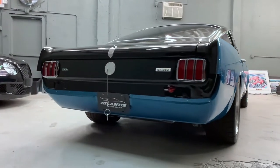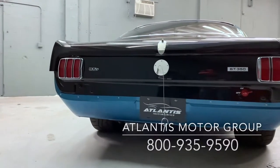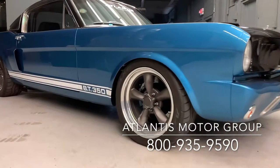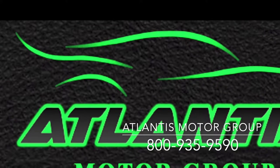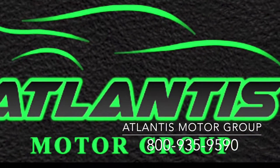For more info, call us at 800-935-9590 or email us at rw@AtlantisMotorGroup.com — that's Romeo Whiskey at A-T-L-A-N-T-I-S Motor Group dot com. Follow us on Instagram at Atlantis Motor Group, go make it a great day and see what happens. Captain Burt out.